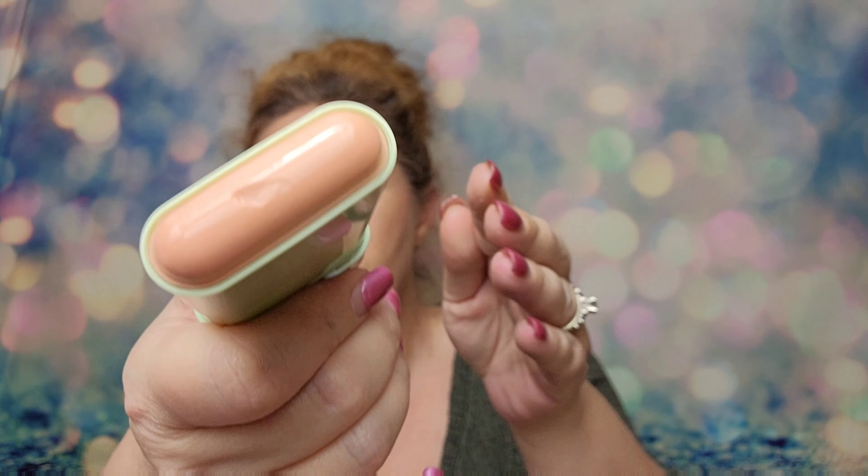I've never tried anything like this — a moisture stick. Yeah, it looks like a deodorant stick! You just twist the bottom and there it is. It's got a very light shimmer to it, almost like a glow. It feels really nice — like a balm, a skin balm. It doesn't smell like anything, but that's okay. I think that's really cool — I've never seen anything like that.